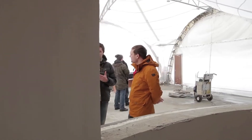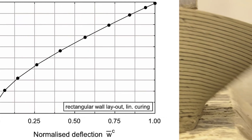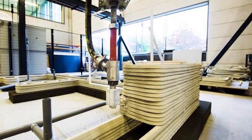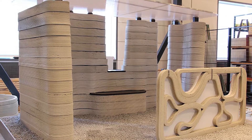A researcher at Eindhoven University of Technology in the Netherlands may have created an answer to this common problem. Professor of Applied Mechanics Ach Soker developed a model that allows engineers to easily determine the dimensions and printing speeds in order to make sure that 3D printed concrete structures remain stable.